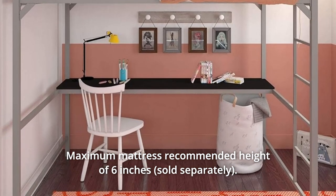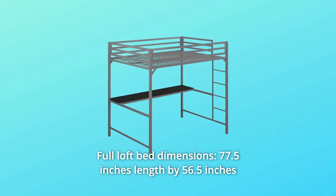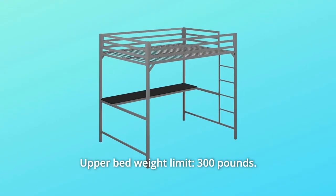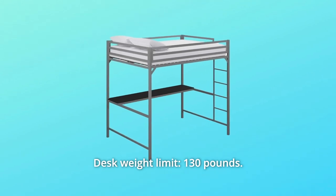Maximum mattress recommended height of 6 inches. Number 4: Full Loft Bed Dimensions — 77.5 inches length by 56.5 inches width by 72 inches height. Upper bed weight limit: 300 pounds. Desk weight limit: 130 pounds.